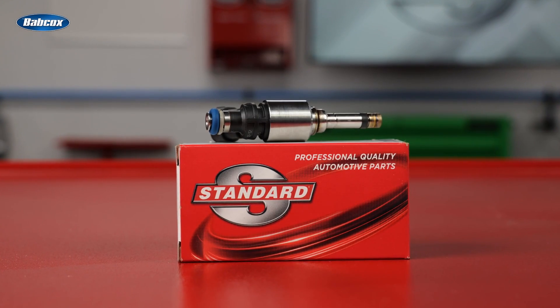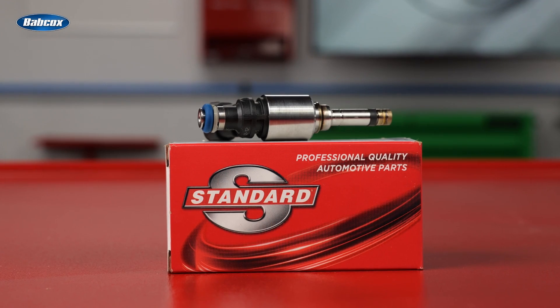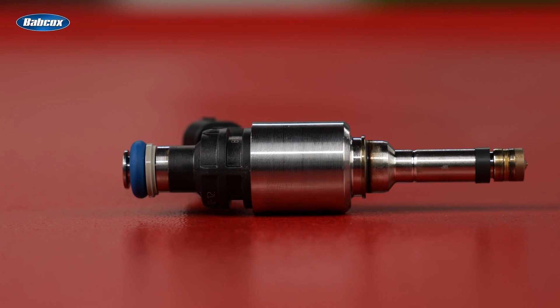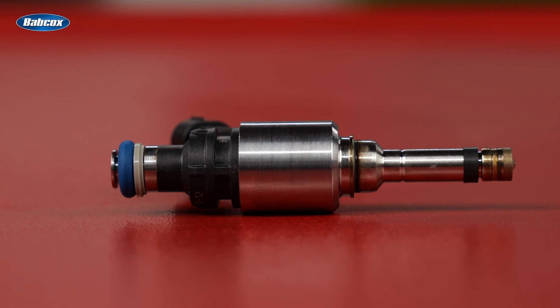Instead, choose a high-quality, precision-engineered, entirely new aftermarket injector from Standard. Standard engineers pored over OE designs to identify weaknesses and improve upon them.